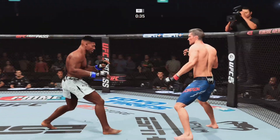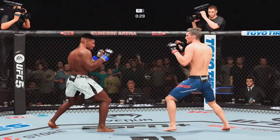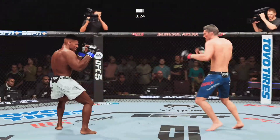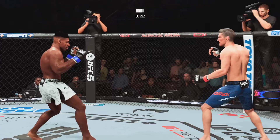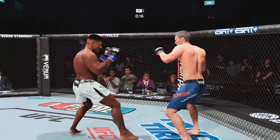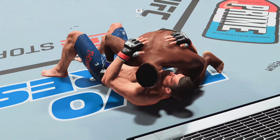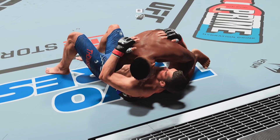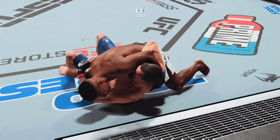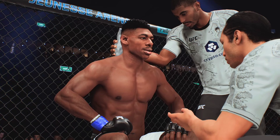He lands a hook there, DC — that was one of his more significant lands of the fight. He can land that strike over and over again. Nice check on the leg kick offering there. 20 seconds to go. This fight is starting to open up a little bit. Takedown attempt late, and it's good. Final seconds here in round one.